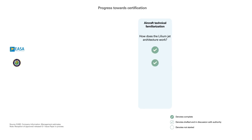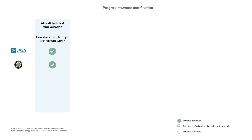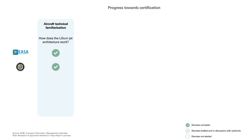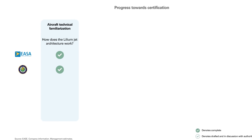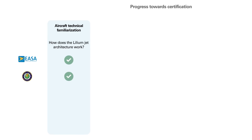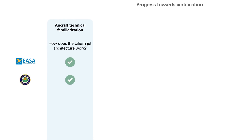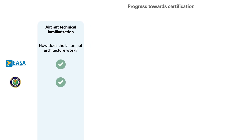Let me touch on some of Lilium's certification milestones and why they're important. The European Union Aviation Safety Agency, EASA, is our primary certification authority. We're also undertaking a concurrent cross-validation with the FAA. We have participated in several EASA and EUR-K working groups, which contributed to the publishing of SC-VTOL certification regulations in 2019.